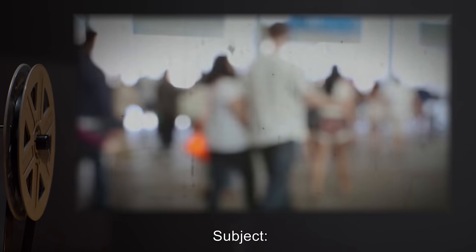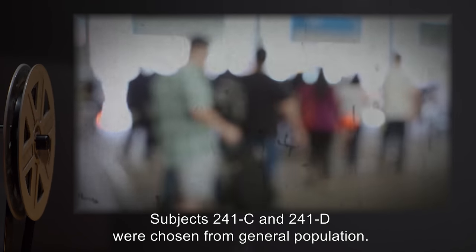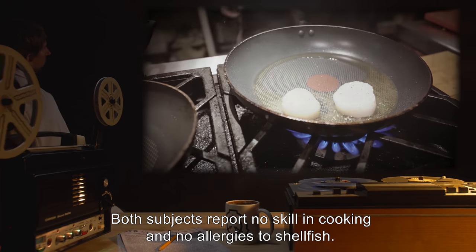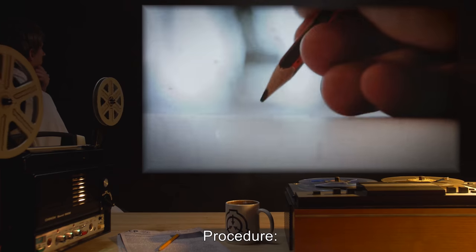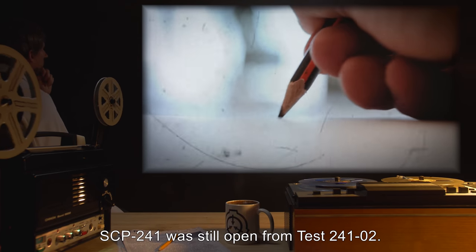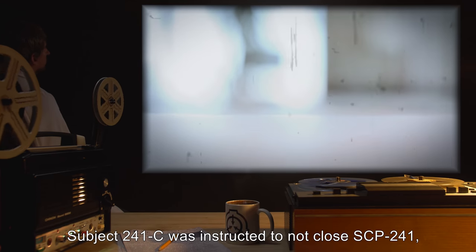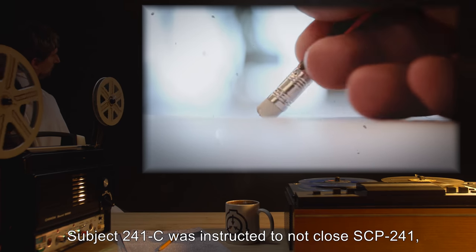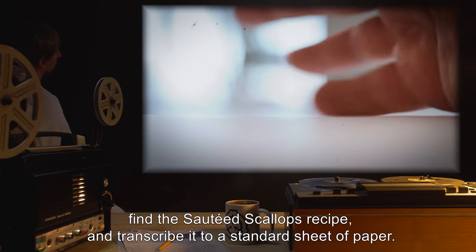Test 241-3. Subjects 241-C and 241-D were chosen from general population. Both subjects report no skill in cooking, and no allergies to shellfish. Procedure: SCP-241 was still open from Test 241-2. Subject 241-C was instructed to not close SCP-241, find the sautéed scallops recipe, and transcribe it to a standard sheet of paper.